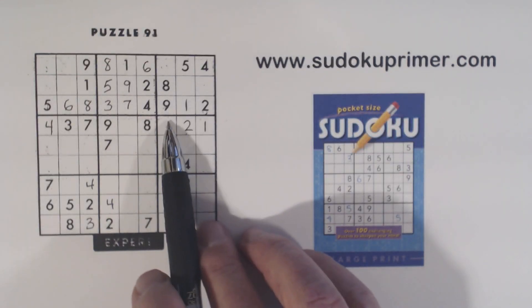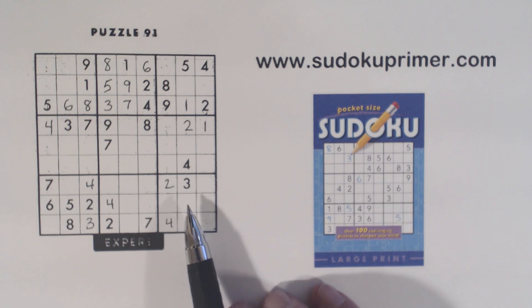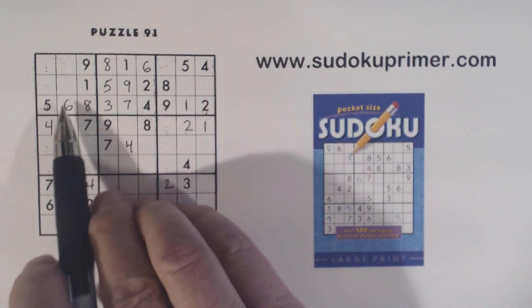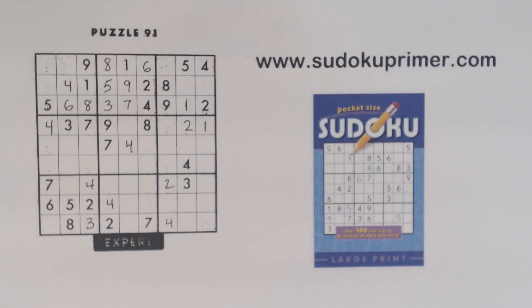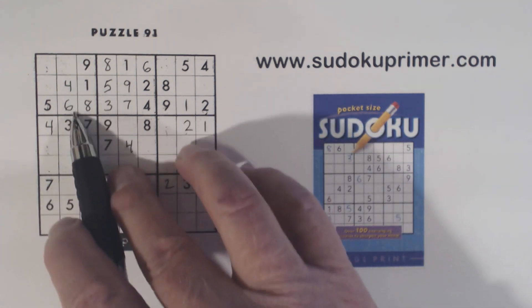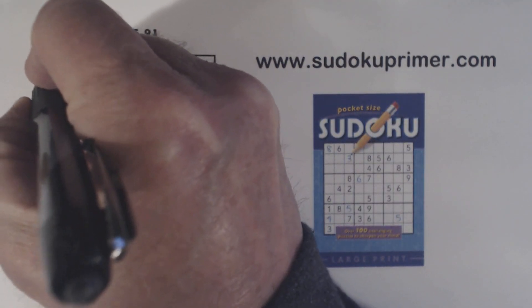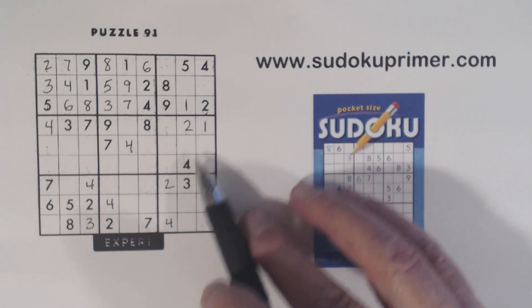So now we have 5, 6 twins there and 5, 6 twins there. We still don't know what other number fits here, but another number has to be in one of these two places. With that 4 there, we can put a 4 right here because of those two 4's. And we've got a right angle pattern right here with a 4 there and a 4 there, so we know that's a 4. Let's look at box 1 - we've got a loaner cell right there. In this column outside of that box we've got a 4, 6, and 7, and we have a 4 and 6 there, so we know that's got to be a 7. Then 2 and 3 are missing - there's a 2 there, so we can finish this box. And then there's a 1 here and 1 here, so that's a 1.